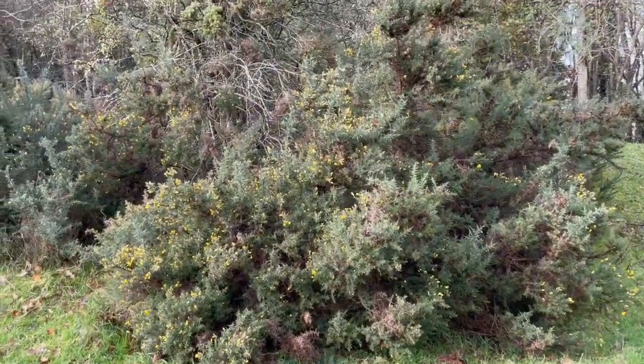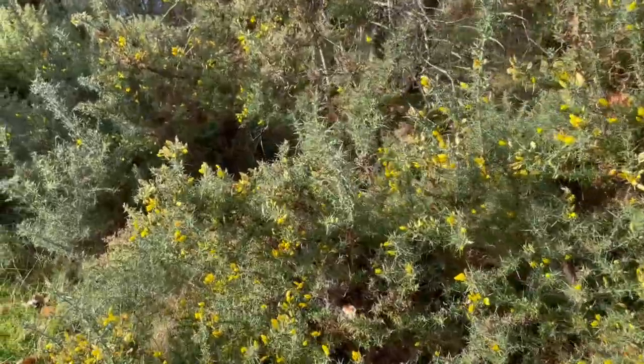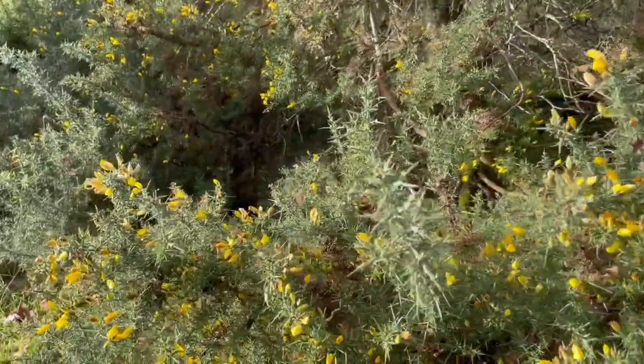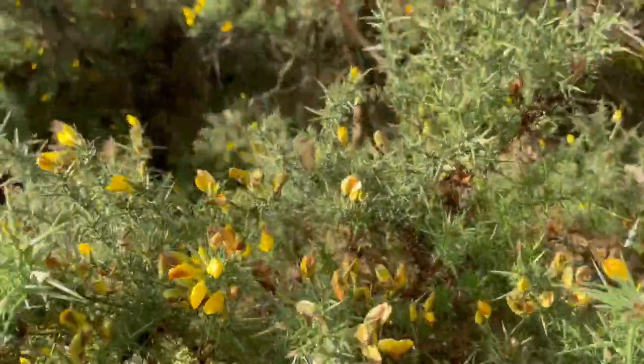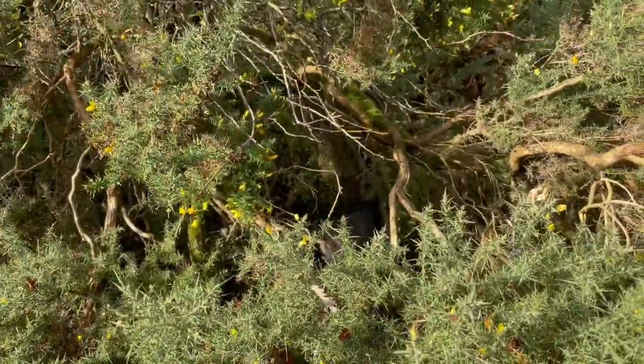Here's our gorse. It's always in bloom. There's a load of it in bloom at the moment, but that's great for insect life. There's lots of insects on it, flying about it, and there's a cat in the middle of it.